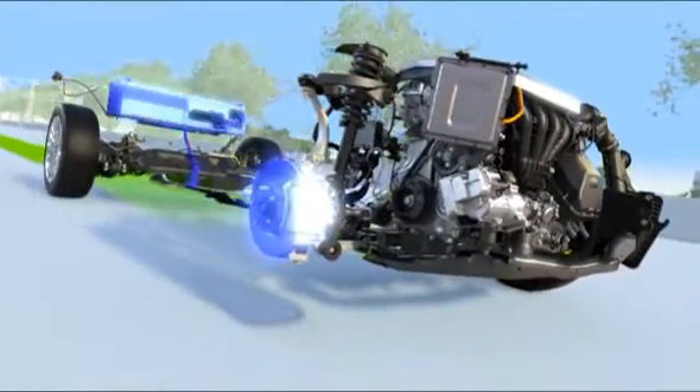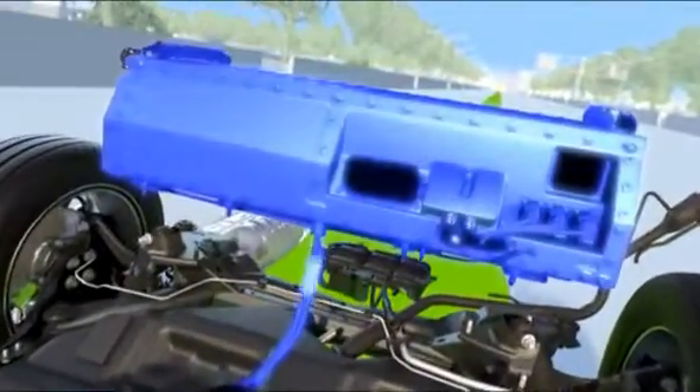Equally impressive? Regenerative braking captures over 90% of the energy that would normally be lost as heat and uses it to recharge the battery, making plug-in hybrids even more energy efficient.